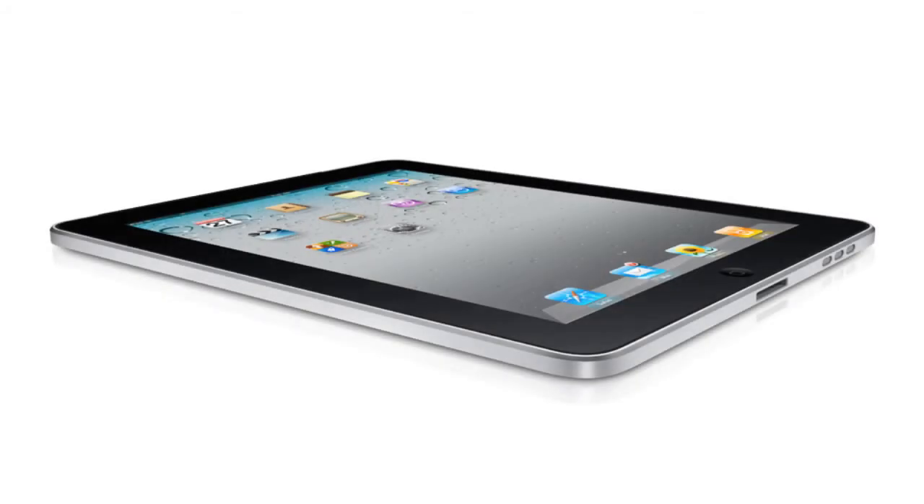The Apple iPad has become one of the most popular tablet devices since its release in April of last year, and almost one year on, Apple are preparing to launch the iPad 2.